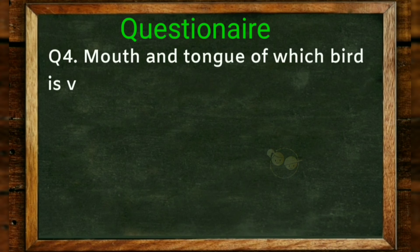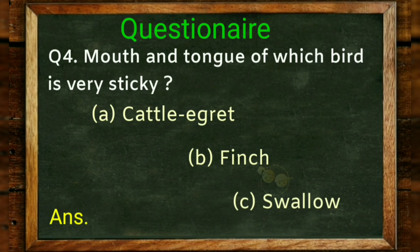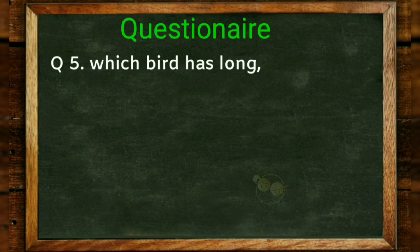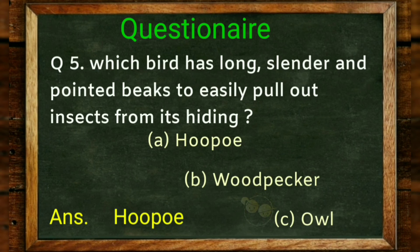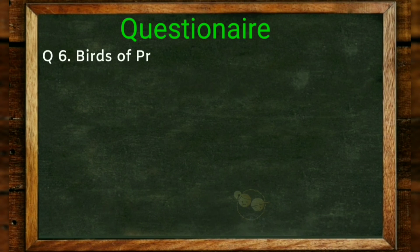Whose mouth and tongue is very sticky? Options: cattle egret, finch, swallow. Answer: swallow. Which bird has a long, slender and pointed beak? Options: woodpecker, owl. Answer: hoopoe. Birds of prey have which kind of beak? Options: long thin and curved, broad and flat, strong sharp and curved. Answer: strong, sharp and curved.